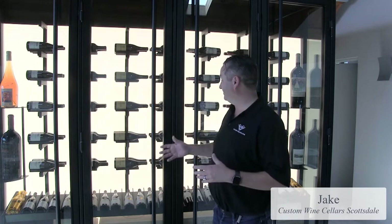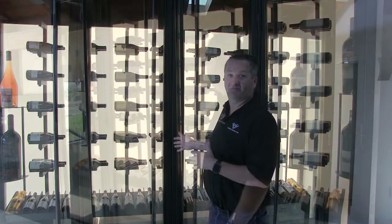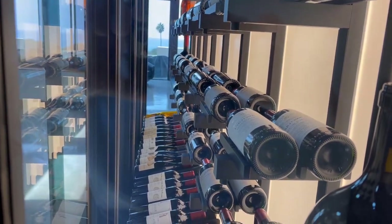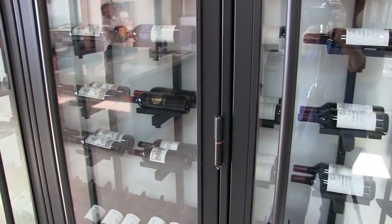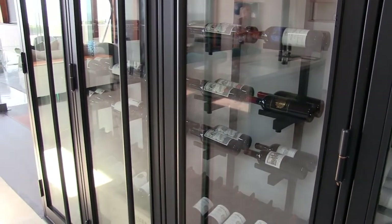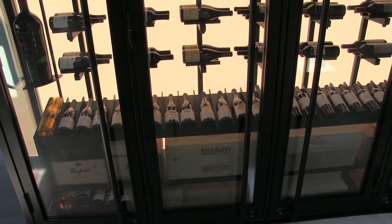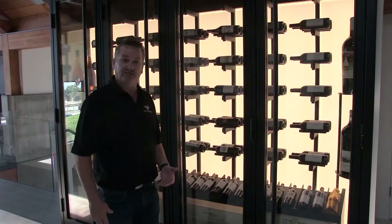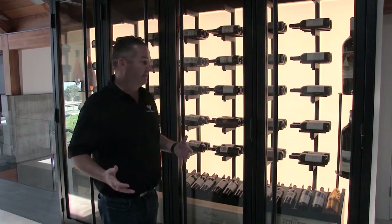This is Jake Austin with Custom Wine Cellar Scottsdale. Welcome to take a look at one of the most highly customized wine cellars we've created in the last few years. As you can see, we have a steel structure built with dual pane thermal insulated glass, all weather-stripped and sealed. We have metal racking down the middle with an LED backlit panel, custom built steel wine storage, case storage, and individual display. This is about a 300-bottle wine cellar.